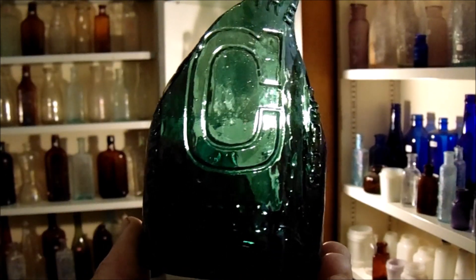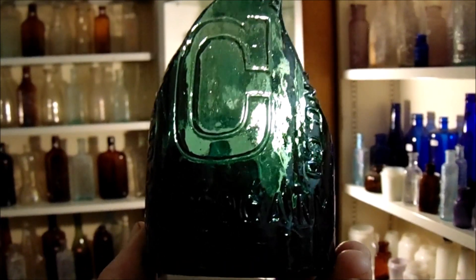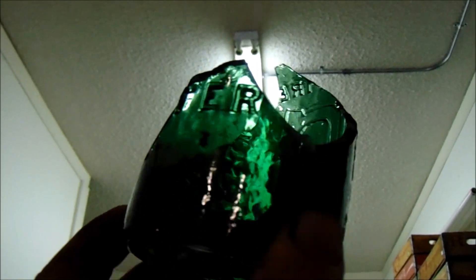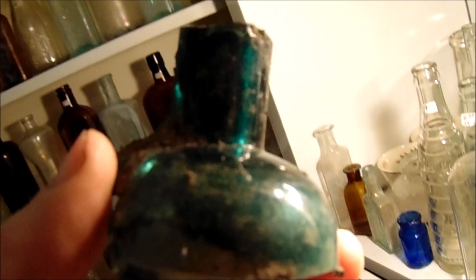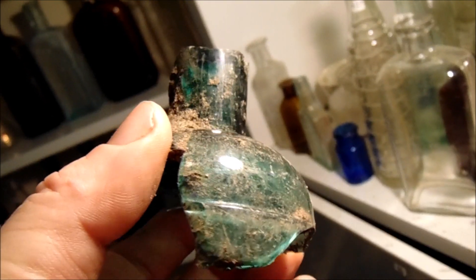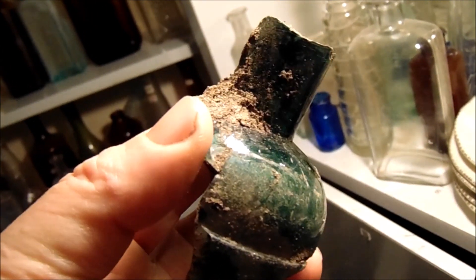Last but certainly not least — I cannot believe I found something like that. Maybe in Vermont or Connecticut, but not around here. Is that 1870s? I don't even know, it's got to be at least early 1880s. And another interesting emerald green shard — I don't recognize that at all. I'm sure it would have been a good one.